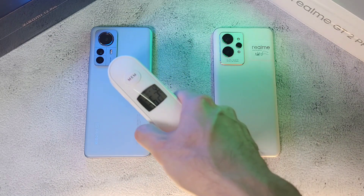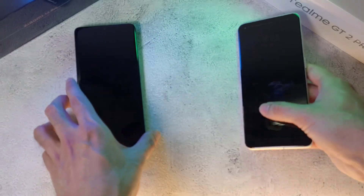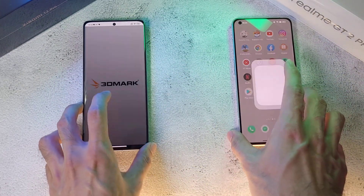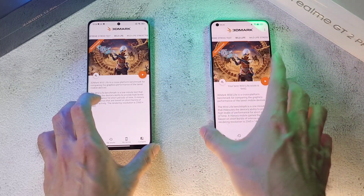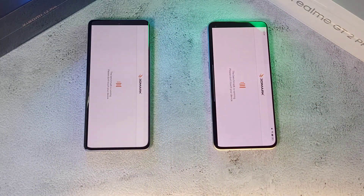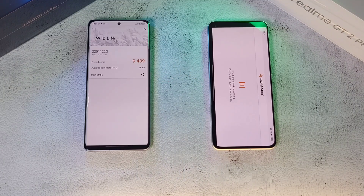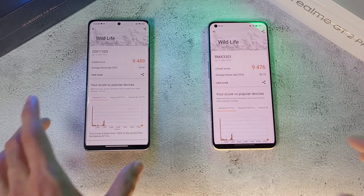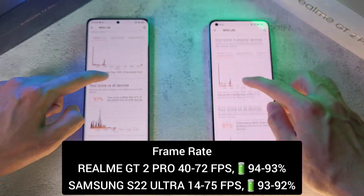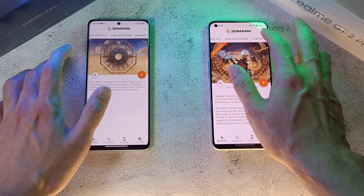After cooling down, temperatures are 36.2 and 36.1 — pretty much the same on both phones. Battery is at 97% on one device. Now for the last test: 3DMark. We're going to run this and I'll see you at the end. The scores are very close, and the refresh rate results are also very close — both phones looking like a really solid deal. Let's go to the Slingshot test.